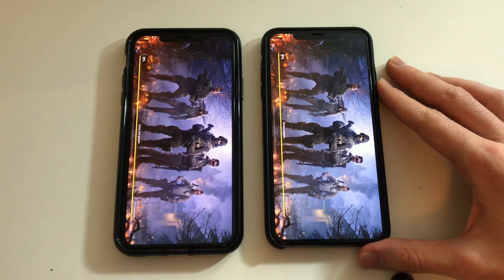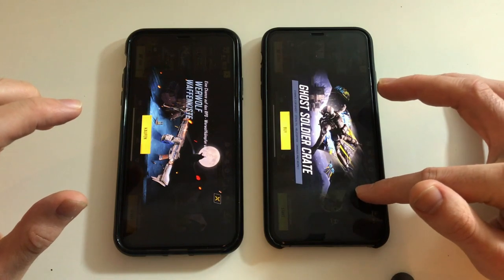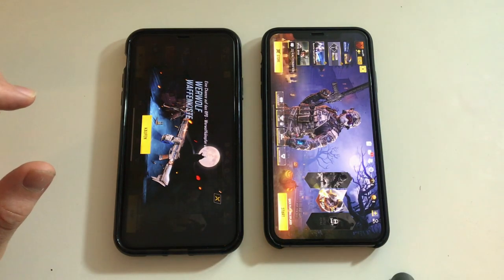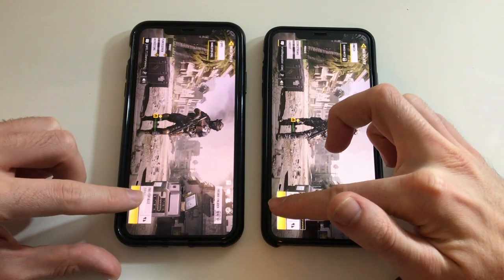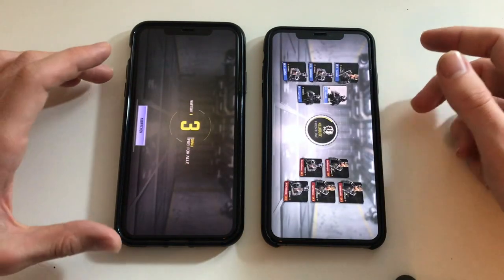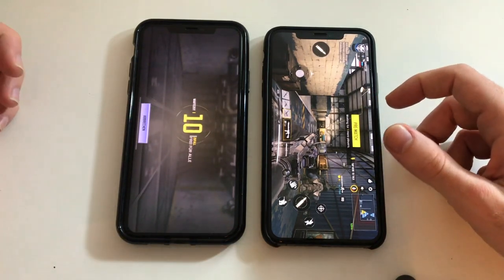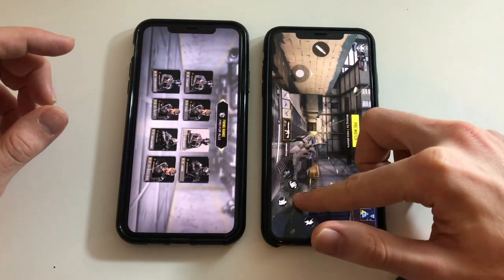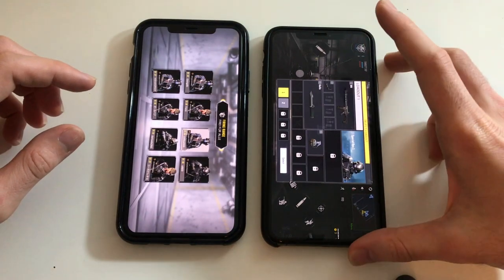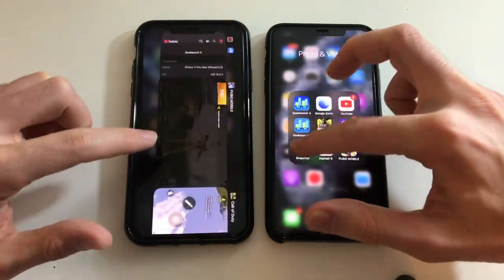The 11 Pro Max finished loading Call of Duty first, and here comes the XS Max. Going to hit multiplayer, start and play a random game to see which phone loads faster. This phone actually found a match immediately — it's taking some time to find a match on the other. Both are definitely smooth — the XS Max as well as the 11 Pro Max — so they're both really good.